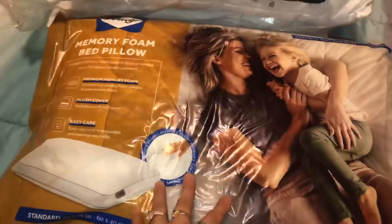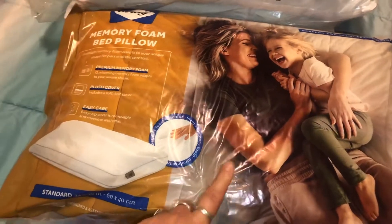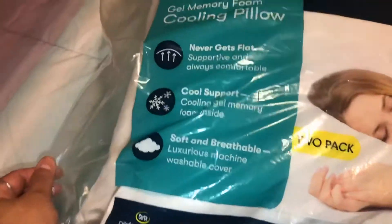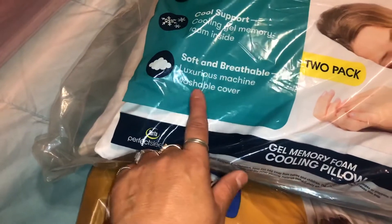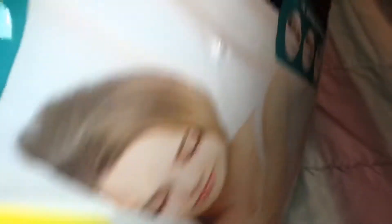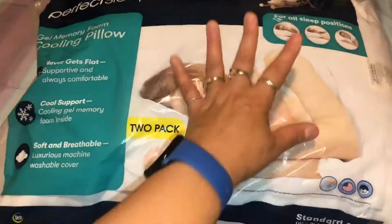Right now it's a see-through shredded memory foam, so the outside looks different from my old one but it feels exactly the same. They didn't have another one so I'm going to go back and check, or try to find a matching one on Amazon for my husband. Then I got the Serta memory foam ones — it's a gel memory foam cooling pillow, never gets flat, supportive and always comfortable. It's a two-pack for all sleep positions, standard size, and I got these two for $20. What a deal!